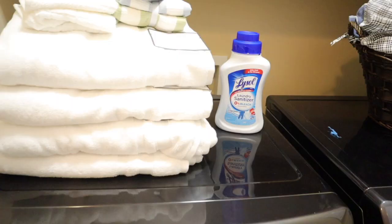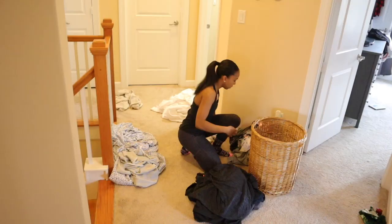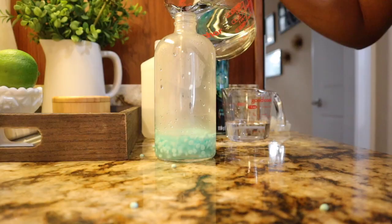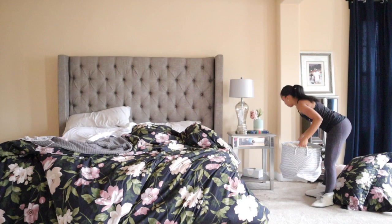Hey guys, welcome back to my channel! Today we are dedicating a full day to laundry. I'm going to share with you guys my routine and how I stay underwhelmed with all of the laundry. I'm going to share with you guys the products as well as some laundry hacks, so if you guys are interested then just keep watching.